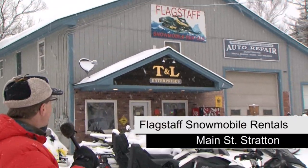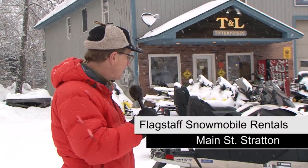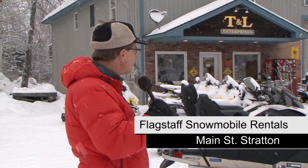One of the activities you should check out while you're in the area is out here in Stratton: snowmobiling. So much snow and hundreds of miles of trails. We are here at Flagstaff Snowmobile Rentals this morning and they are nice enough to let us take some of these new machines — the Grand Touring Ski-Doos. They have one and two person machines, full and half day rentals, and you can get a guided tour.